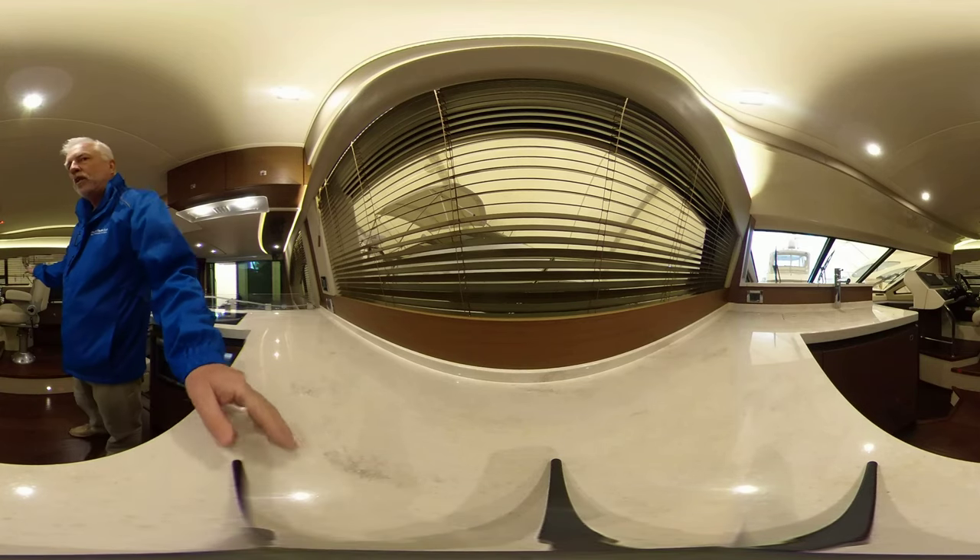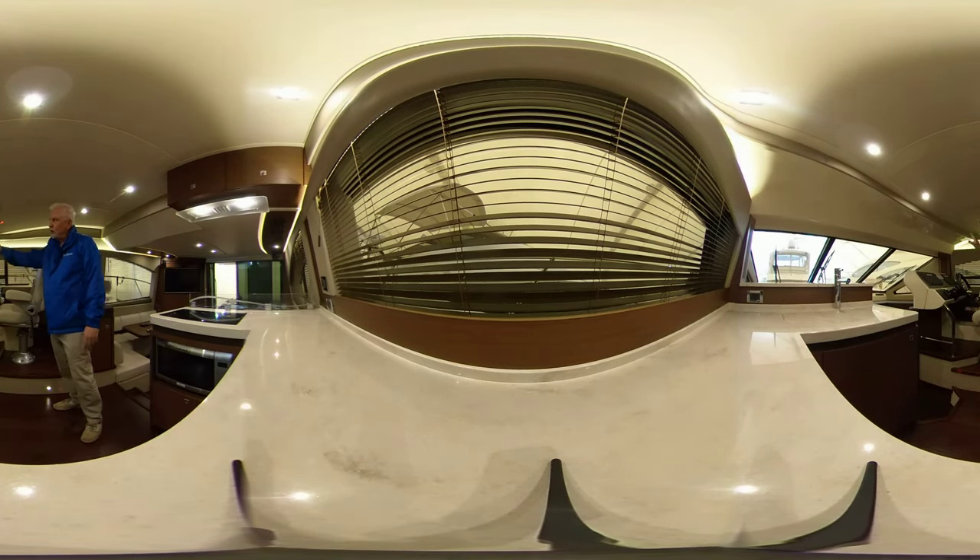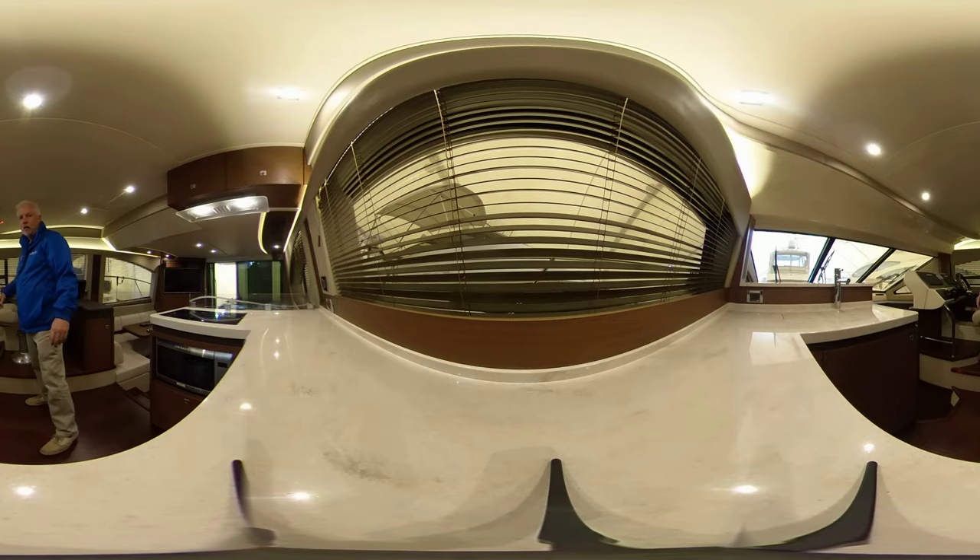I should also point out the seating on this Sea Ray for the lower helm — you have a nice view out with, of course, the night lighting.